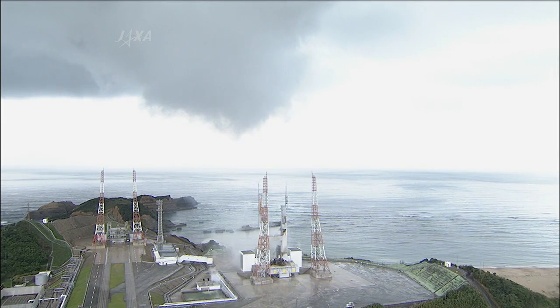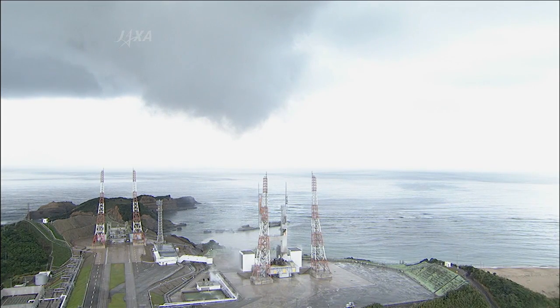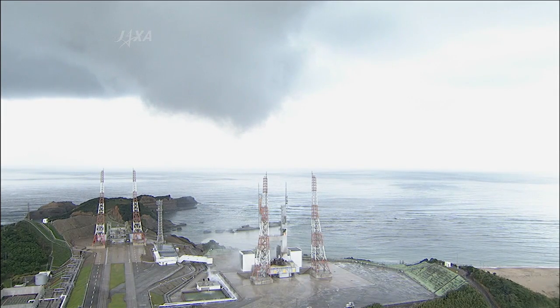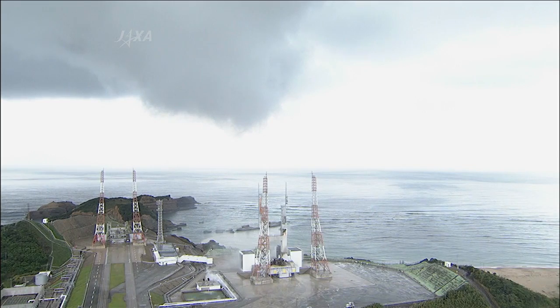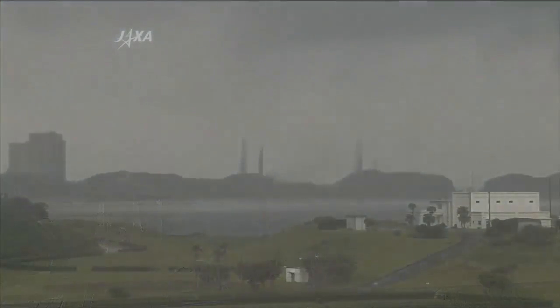Three minutes after lift off. The first stage engine combustion, attitude control, and flight trajectory are all normal. The flight is going very smoothly. Currently, altitude is about 100 kilometers and velocity is approximately 2.29 kilometers per second.